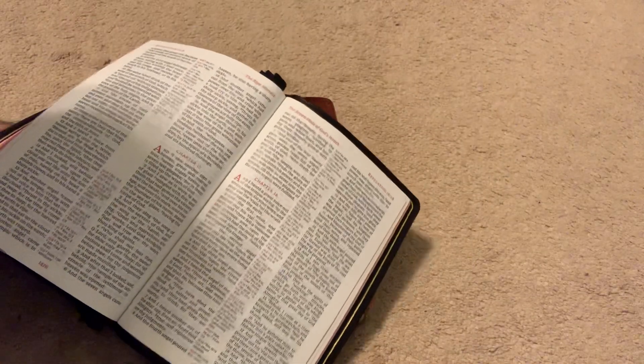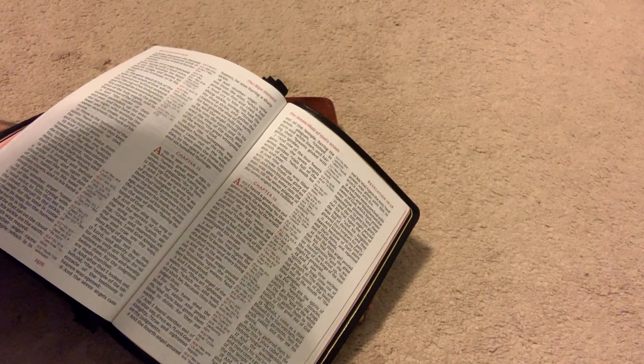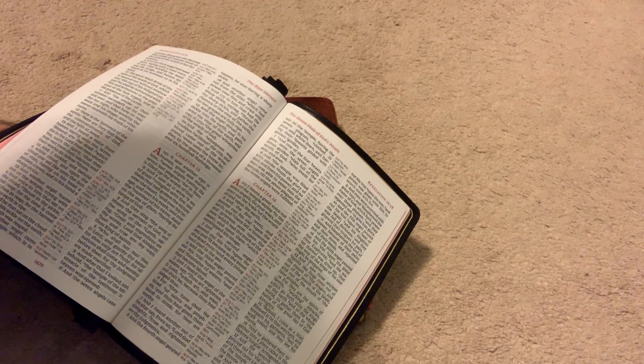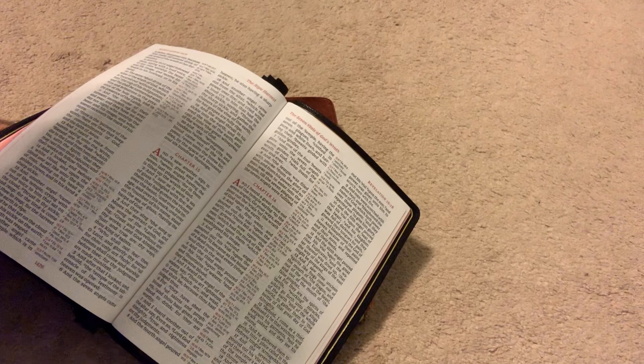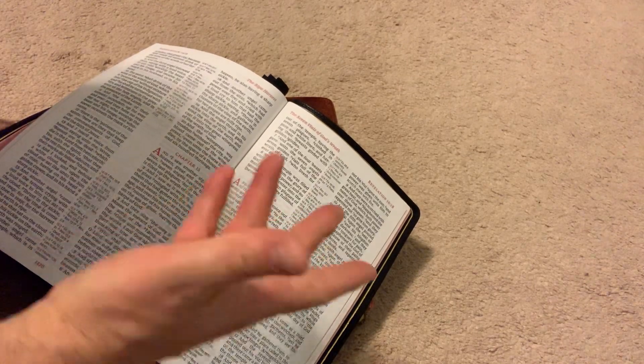What I like about this is that even though I love the Cambridge Turquoise, when I get tired and my eyes get weary, the center column reference can get hard to read. So sometimes when that happens, I switch to this Bible and have no problem.